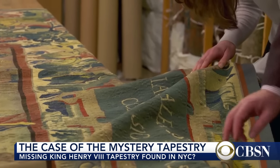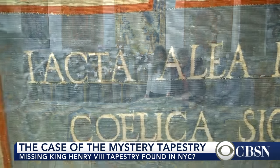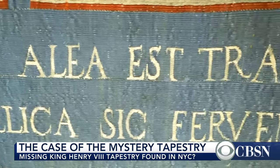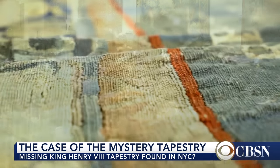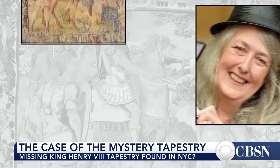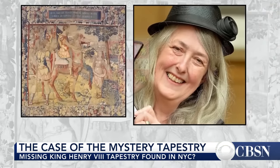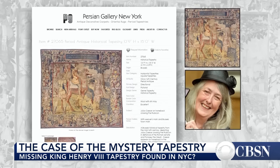Now they plan to test the work's authenticity as part of the Institute of Digital Archaeology, a group that uses technology to drill into the past. What we hope to do is to get down into the weave and weft of this thing and essentially take its fingerprints. They joined the case after getting an email from Mary Beard, a classics professor at Cambridge University, who came across an image of the tapestry on the shop's website.